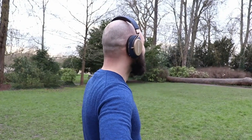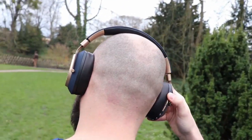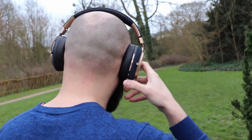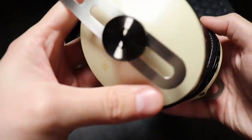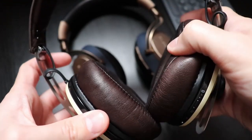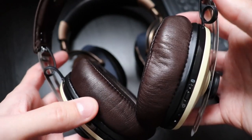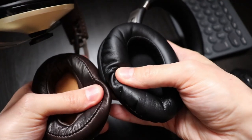Comfort. If the Bowers & Wilkins PX are the best looking, in the comfort area they are the worst in this lineup — and by a long shot. They are heavy, the headband force is so great that my head feels like it's in a vice, and the ear cups are so thin and hard that they cut into my skin. Very disappointing. 3 out of 10. However, the Momentum Wireless M2 are the biggest surprise. The ear cups are the plushiest I've ever felt — soft leather with amazing memory foam inside. I could wear them for hours and hours with no fatigue. They get your ears hot after some time, but all closed-back headphones do that. 8 out of 10.